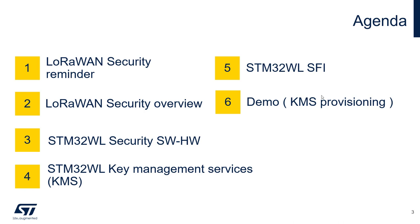In the next chapter we will introduce key management services, and before the end we will describe secure firmware install, which is a solution to securely install firmware at an untrusted manufacturer. At the end we will demonstrate the KMS. So let's get started.